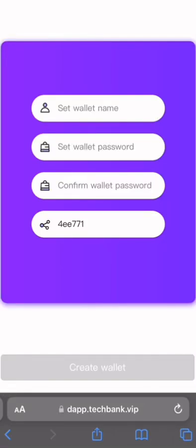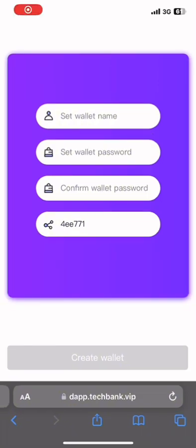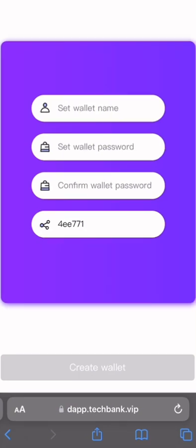Hey guys, welcome back to another money-making video. In today's video I'm going to be introducing you to another company called Tech Bank. It's actually an investment company. First of all, you have to register with them before you start making money, so you set up your wallet name and enter your password.